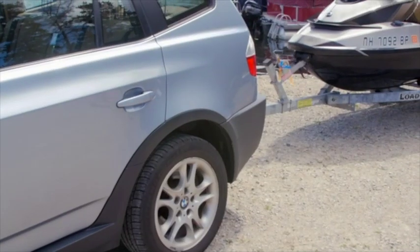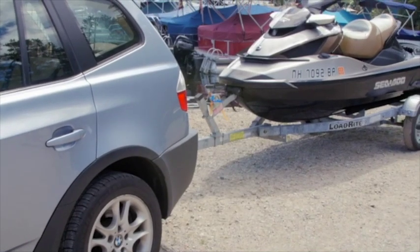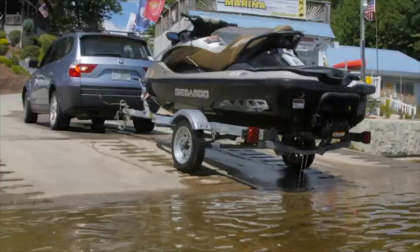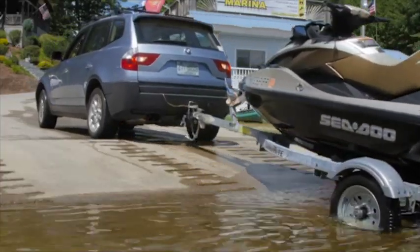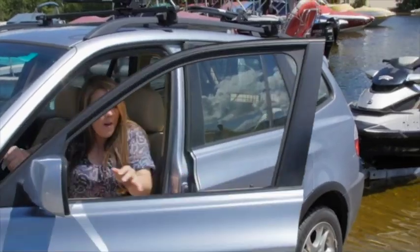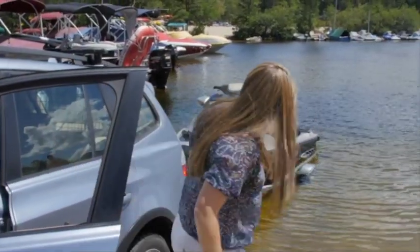My name is Lindsay and I've never backed up a trailer before. I think the Togo is going to help back up the trailer by helping me properly place it where I need to go, especially if I'm going down a ramp. Togo made it so easy — I was actually able to get it into the water.